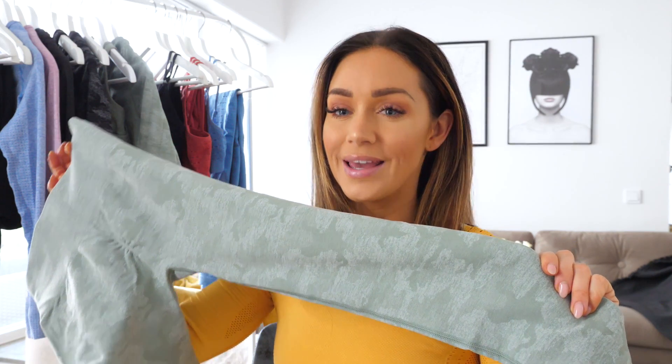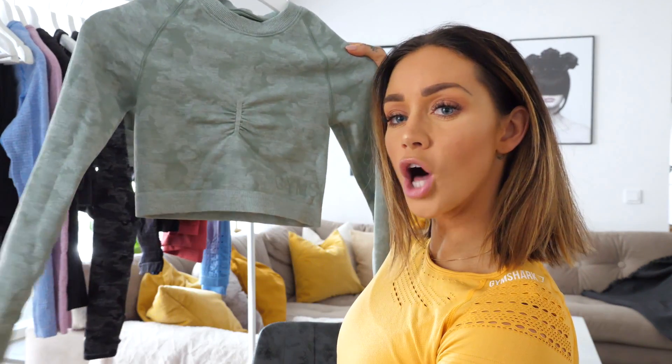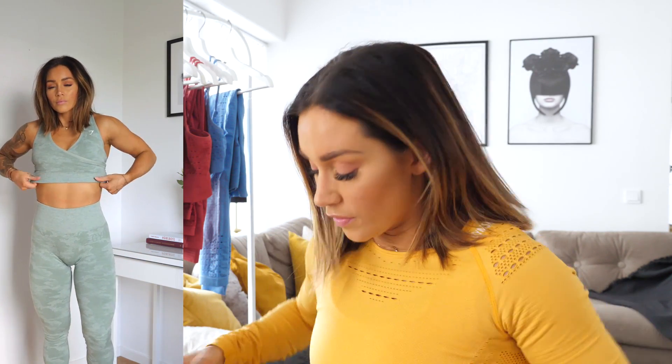The Camo. We all know the camo by now — amazing colors. We have the green one, we have a black one, and then we have the lavender. So we have three colors. We have a pair of leggings, a cropped long sleeve seamless, and then we have the cute little top with that kind of back. They fit amazing, with an amazing fit over the waistband and with the long sleeve crop top as well.